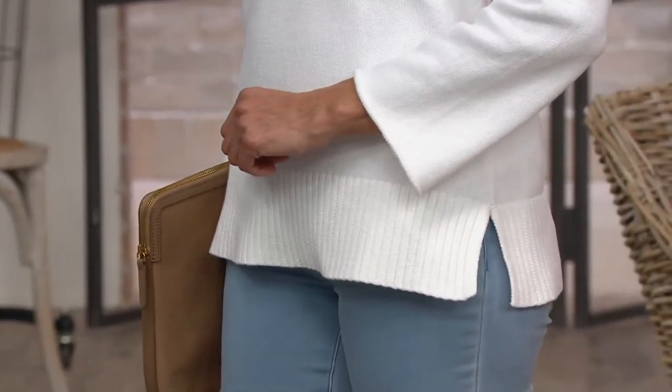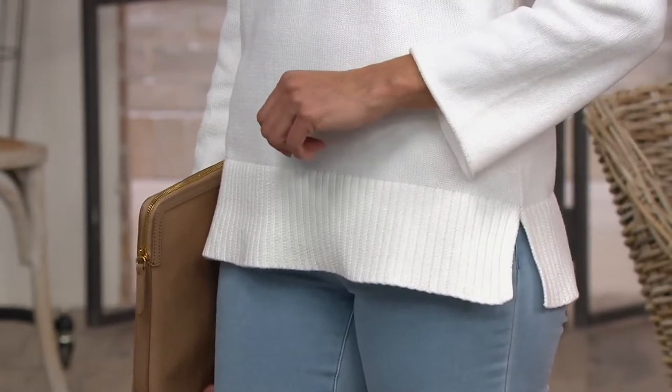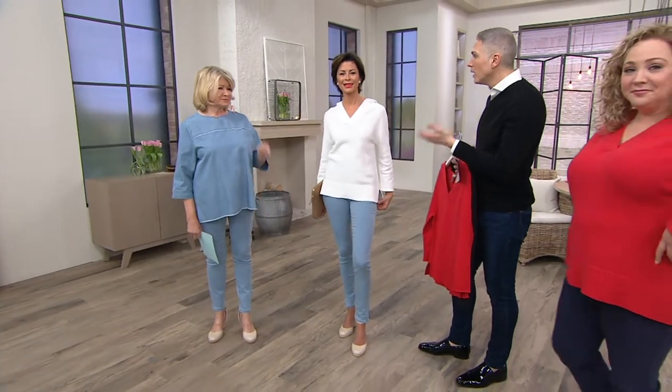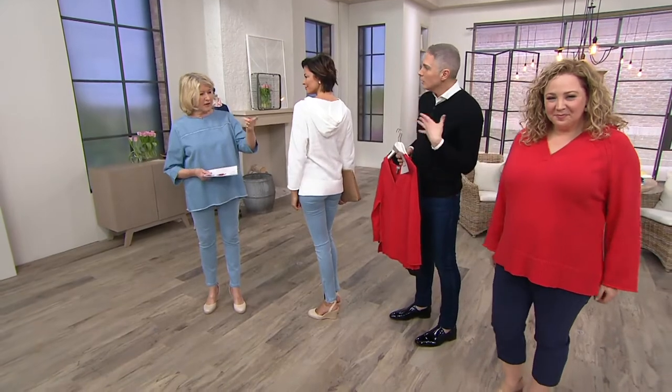The sleeves are the right length — not too long, not going to get in the way of steering your boat. They're rolled back slightly. You wear this when you go fishing, or to the lake early morning with the hood up, or on a cool night.